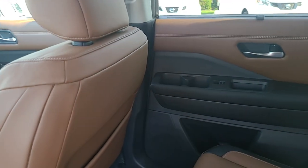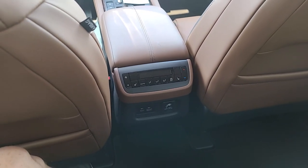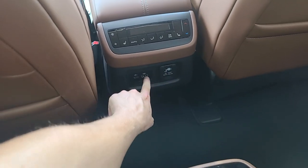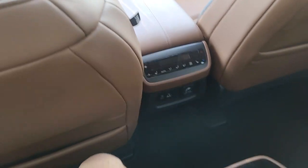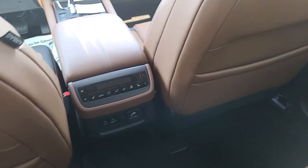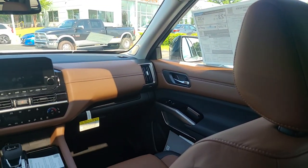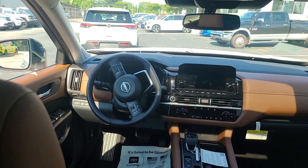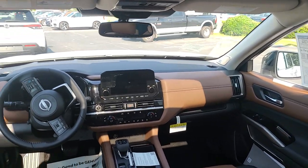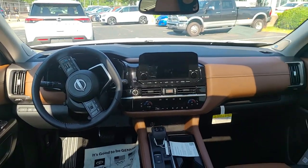Sitting in the second row, we've got tri-zone climate control, heated rear seats with fan and position adjustment, a three-prong 120-volt household outlet, a USB-C and a USB 2.0, two cup holders, a storage nook, and map pockets on both front seatbacks with air vents above. The front dash and seats look absolutely amazing — they really went all-in on the interior design, using the same design language as the new 2021 Rogue, and it looks fantastic.